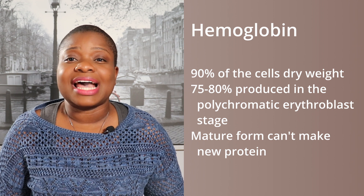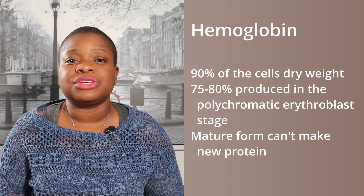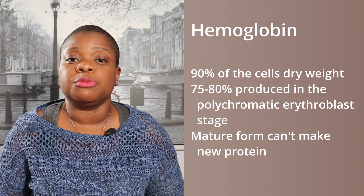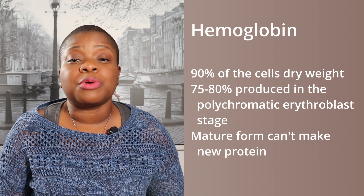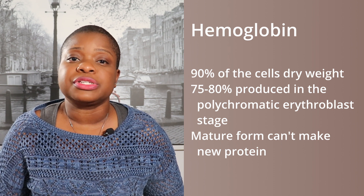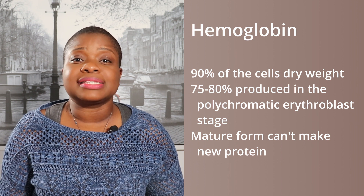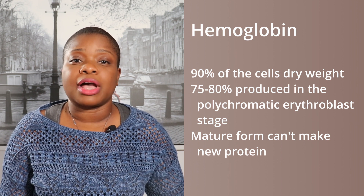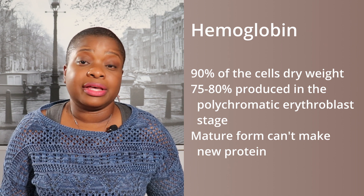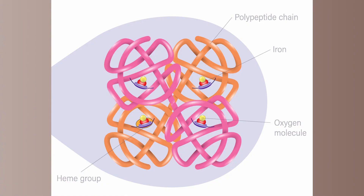Hemoglobin makes up 90% of the cell's dry weight. The proerythroblast stage has a small amount of hemoglobin produced, but approximately 75 to 80% of the cell's hemoglobin is produced during the polychromatic erythroblast stage. The mature form does not contain any nucleus, ribosomes, or mitochondria, and therefore is unable to produce any new protein.